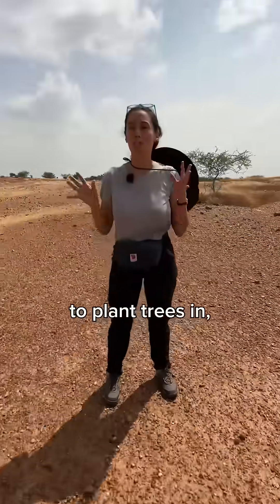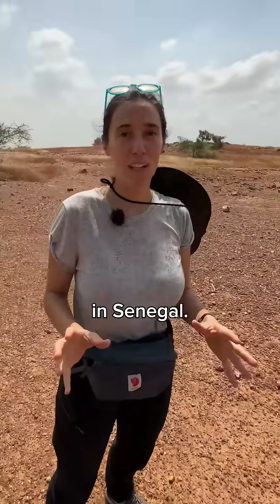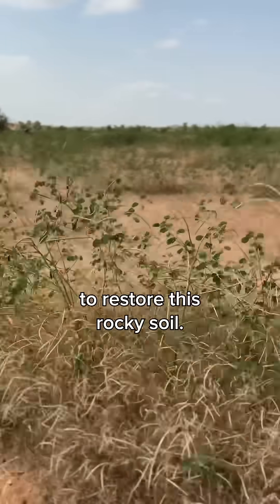This is one of the harshest places on earth to plant trees in — the savannas in Senegal. But our partners are actually managing to restore this rocky soil. This is how.